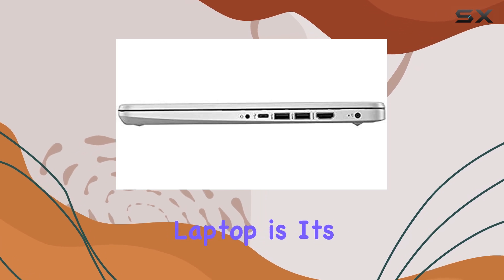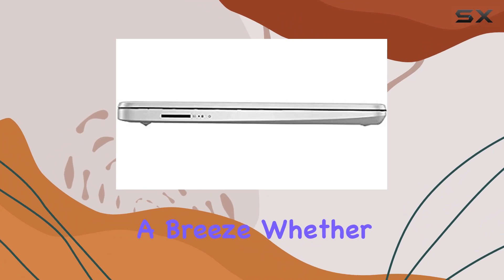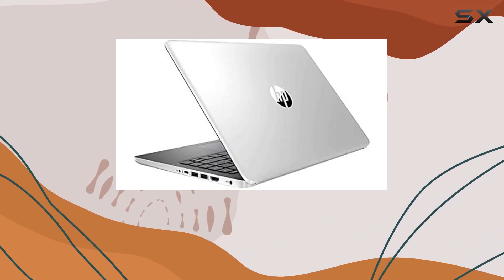One standout feature of this laptop is its backlit keyboard, making typing in low-light environments a breeze. Whether you're working late into the night or on a dimly lit flight, the illuminated keys ensure you can stay productive without straining your eyes.